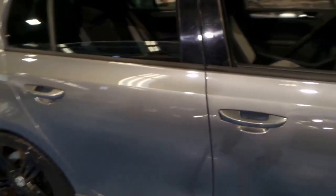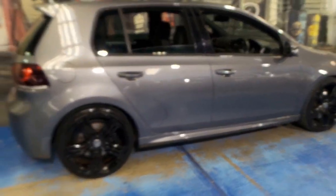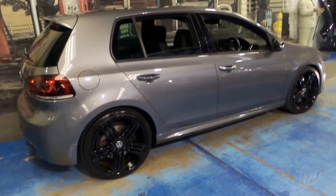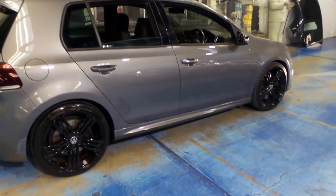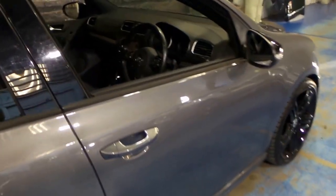We're starting to see these Golf R's with over 150,000 kilometres. The good thing about a Golf R compared to just your standard Golf is everything's built stronger — you've got a stronger engine, bigger brakes, a better gearbox. All in all, they're just a much better car than your standard Golf.